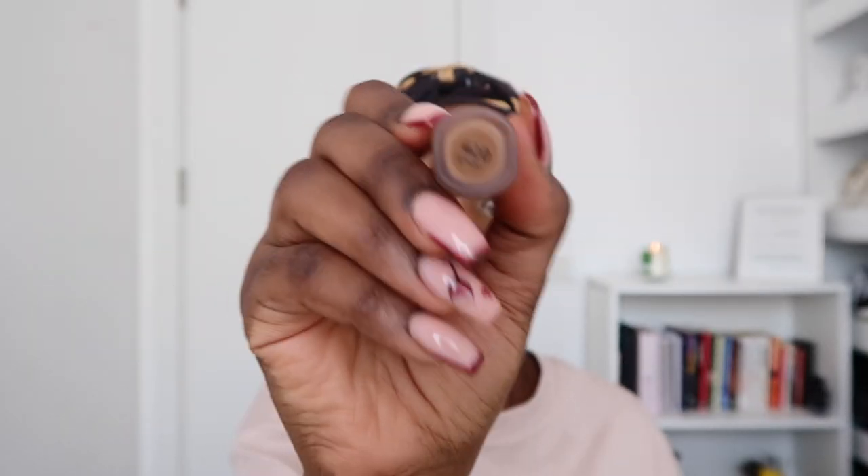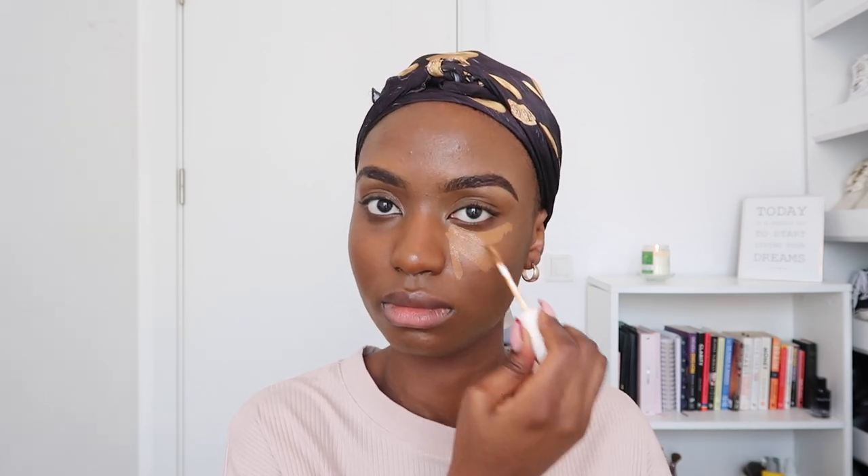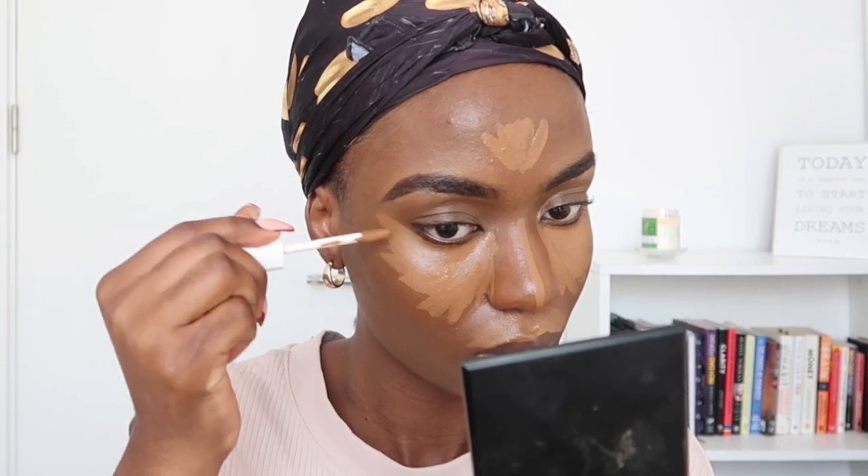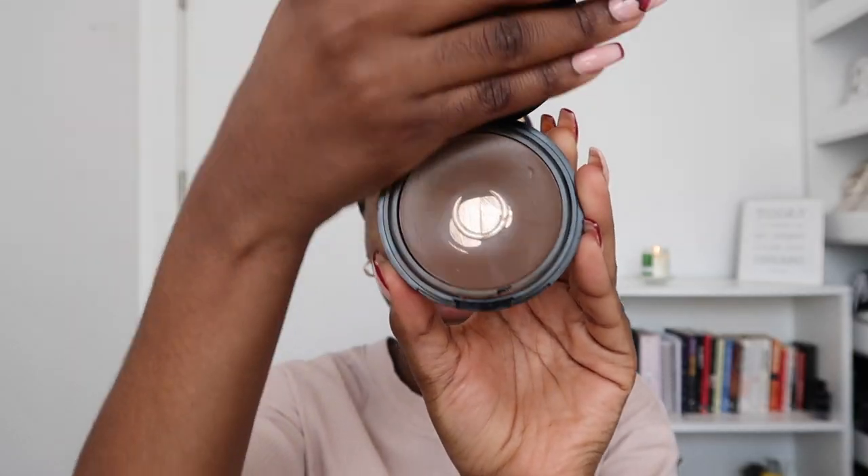Now that I'm done with my foundation, I'm going to go in with my concealer — the Fenty Beauty Pro Filter Concealer in color 420. I'm trying this method from Instagram where you apply concealer off-center to make your face look chiseled. Then I'm going to use this Flormar BB cream to contour my face — I contour my cheeks, forehead, jawline, and also my nose. Do not forget your nose.